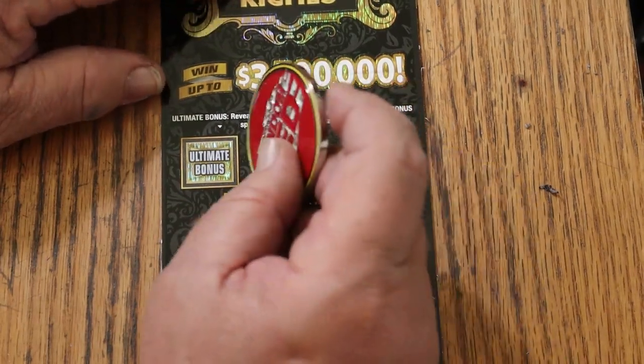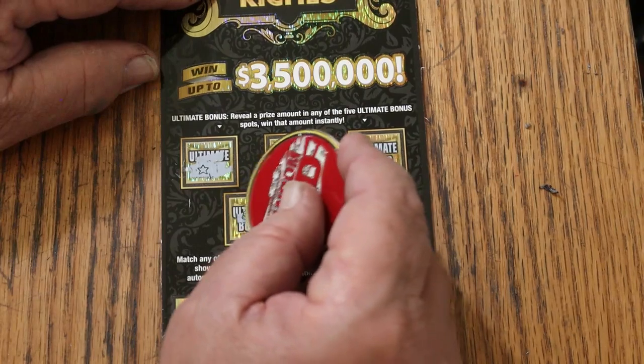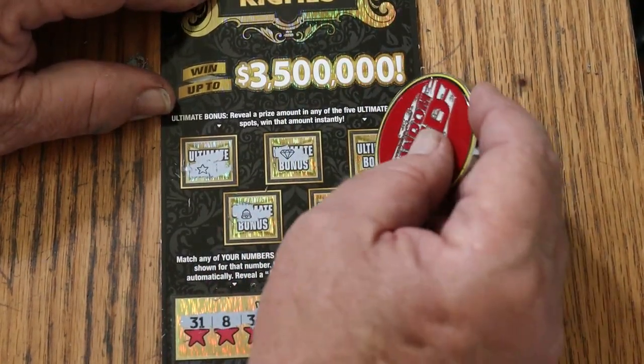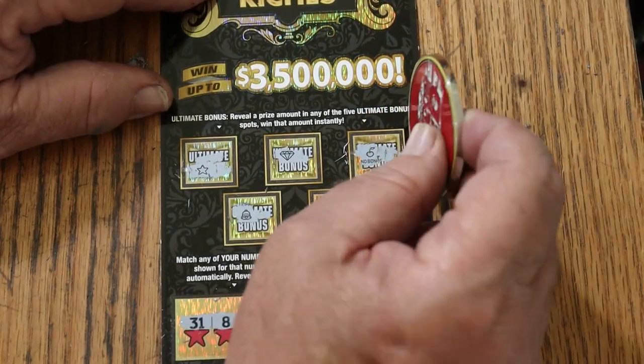On to the bonuses — reveal a prize amount, win the prize. Nope. Nope. Nope. No. And no. Nothing on the first ticket at all.